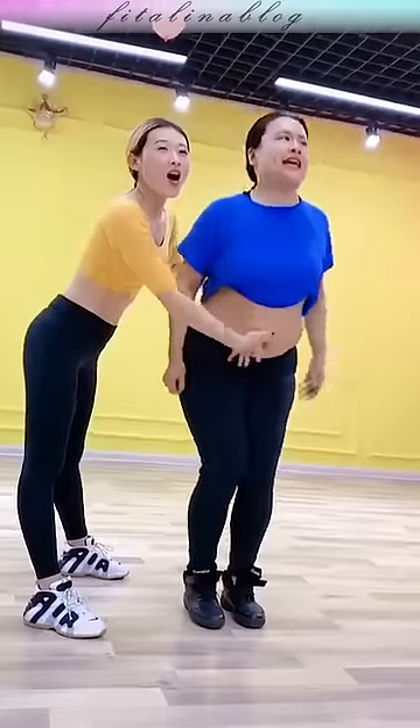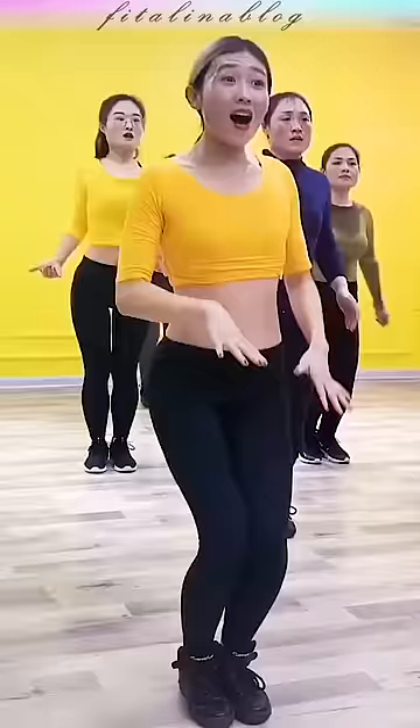How to breathe correctly? When moving the pelvis forward, we exhale sharply through the mouth. When moving the pelvis back, we take a breath through the nose or mouth, whichever is convenient.